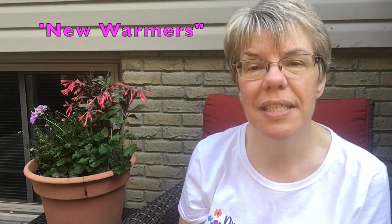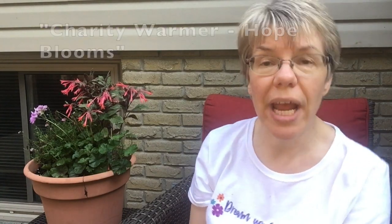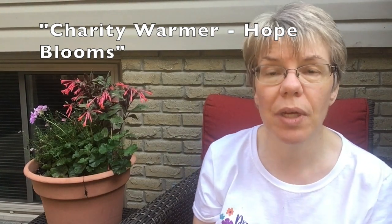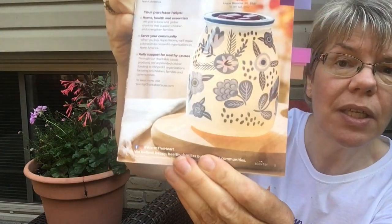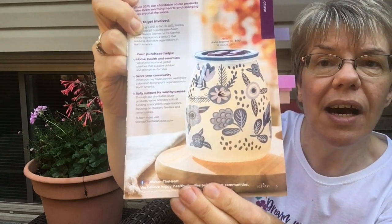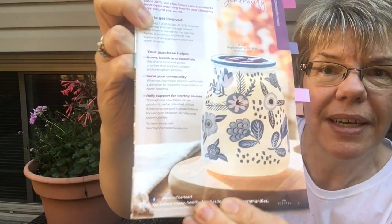The next thing I wanted to highlight is some of the amazing and beautiful warmers this season. One of them is our charity warmer — $13 Canadian from each one of these warmers sold is donated to various community charities across North America. It's not one particular charity, but the funds go towards those charities. This one is called Hope Blooms and it's on page five. It's a gorgeous basic glass warmer with beautiful blue shapes that are very popular in many people's decor.